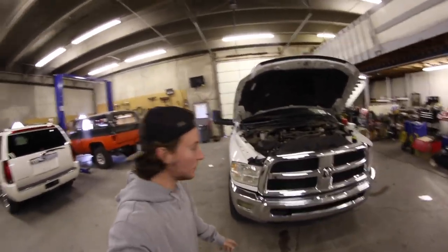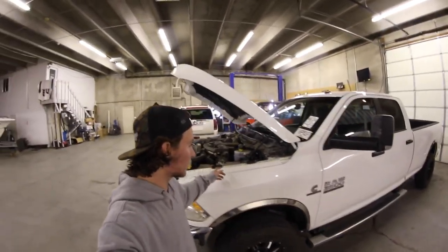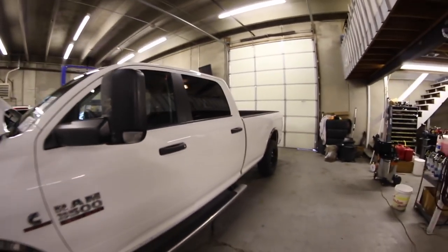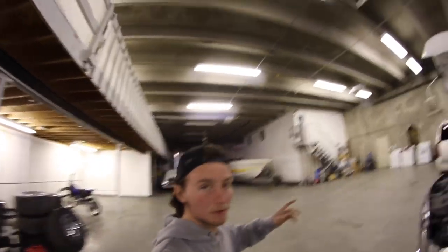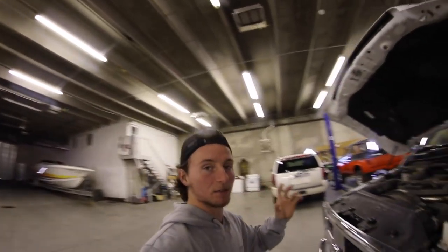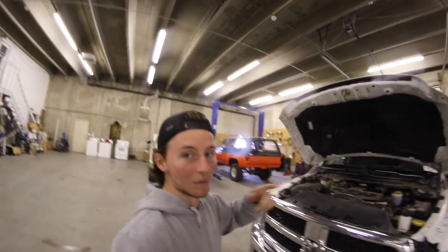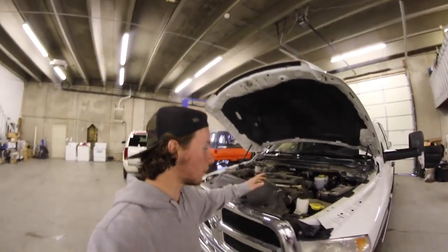It's a 2014 Cummins diesel. It's got the 6.7 liter motor. It's a 3,500. Pretty sweet truck.